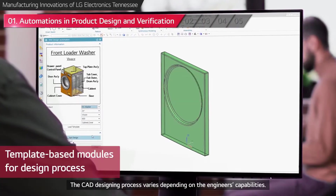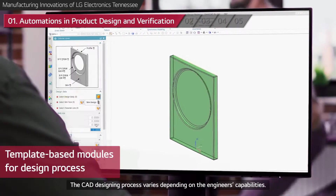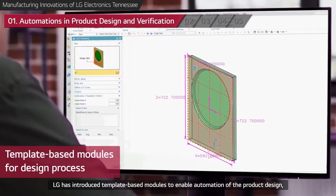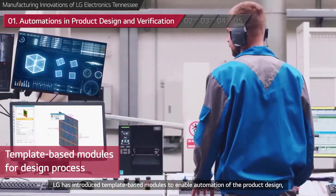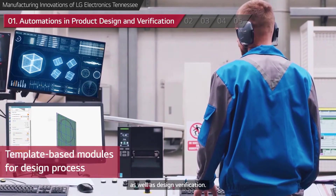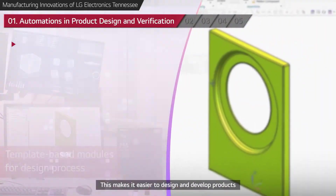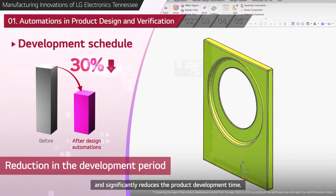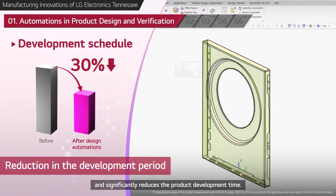The CAD designing process varies depending on the engineers' capabilities. LG has introduced template-based modules to enable automation of the product design, as well as design verification. This makes it easier to design and develop products, and significantly reduces the product development time.